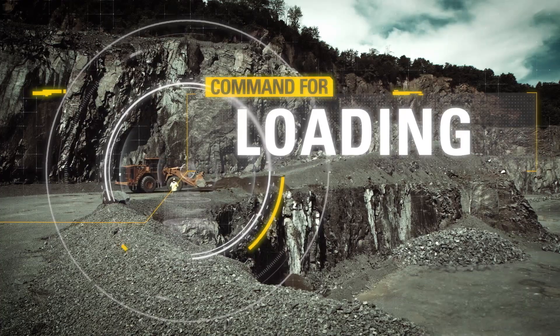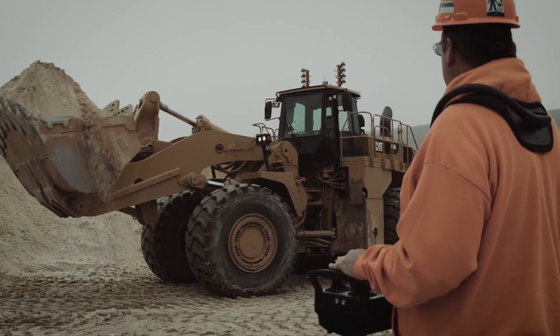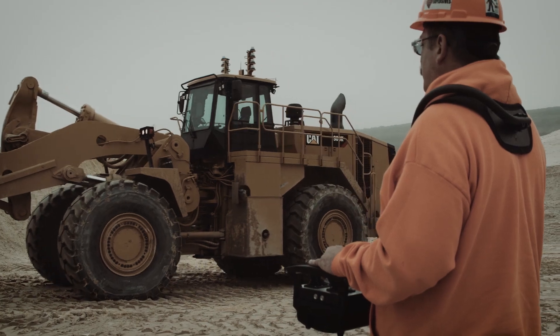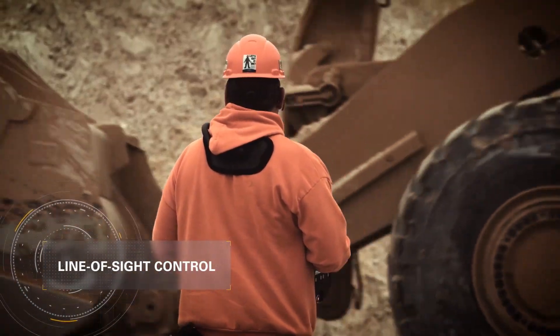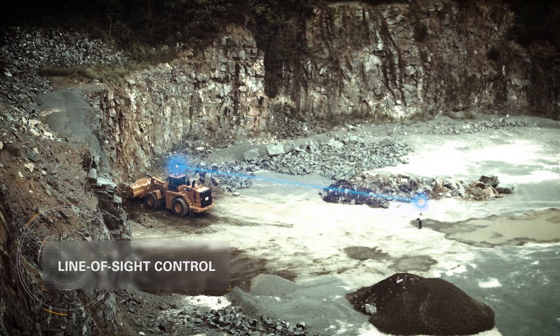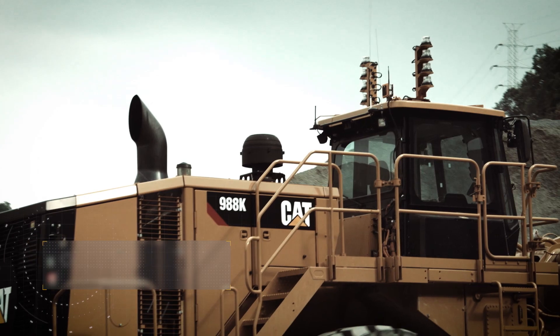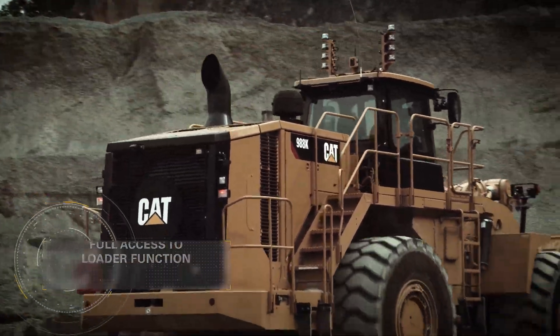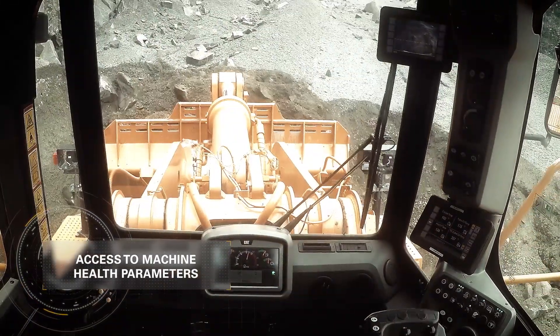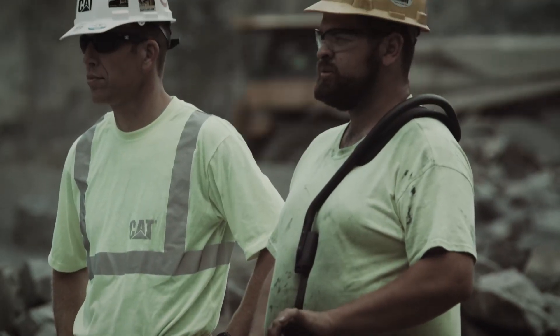With CAT Command for Loading, there is. Using a remote operator console, Command for Loading gives operators line-of-sight control of their wheel loaders from up to 400 meters away. The console's ergonomic controls give operators access to all of the loader's functions, as well as notifications of critical machine health parameters, so your operators can maintain full productivity from a distance.